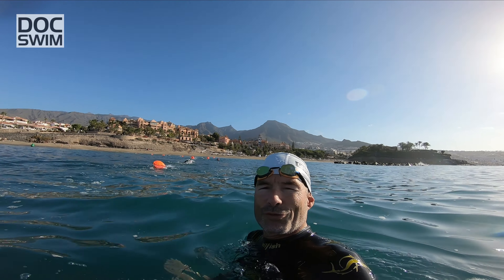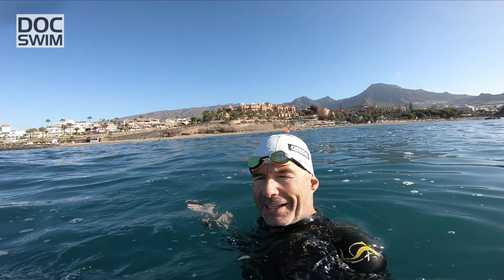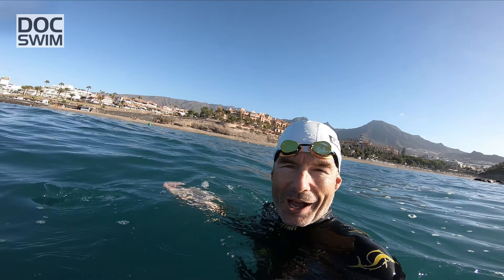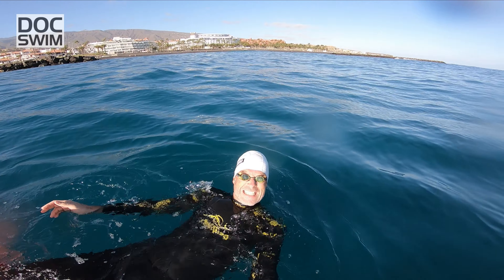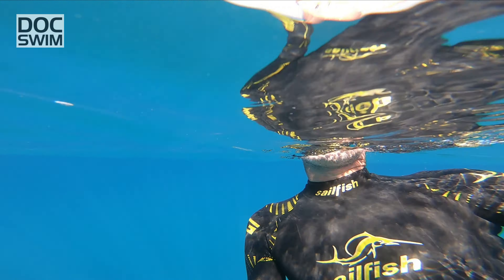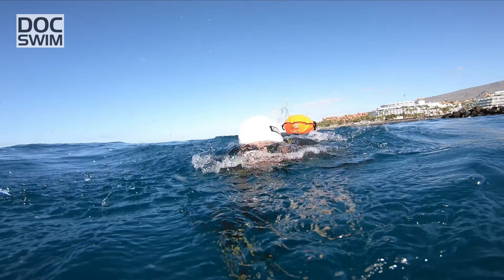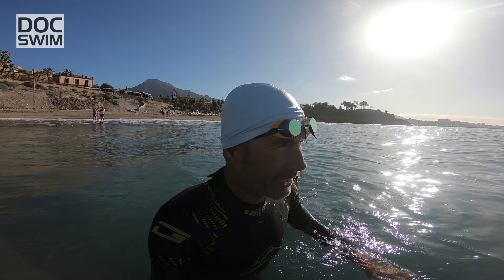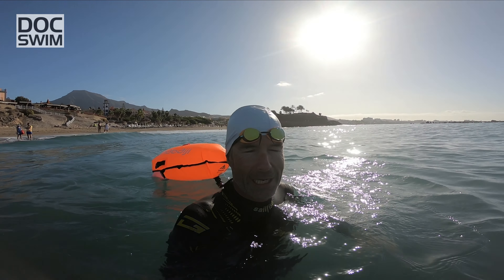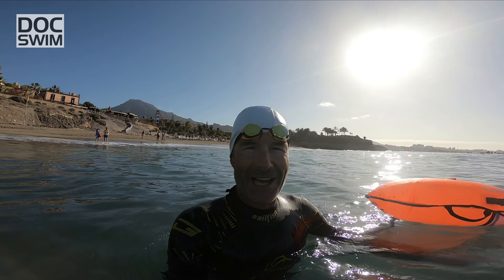Unsere erste Etappe ist geschafft – 1,5 Kilometer hier zum Playa del Duque. Ganz da hinten sieht man übrigens den Pico del Teide mit seinen 3718 Metern. Also ein echtes Panoramaschwimmen hier. Mal wieder eine traumhafte Atmosphäre. Doch wir wollen jetzt nicht mehr so viel Zeit hier am offenen Gewässer verbringen. Es geht auf den Rückweg nach La Caleta, und wir besprechen den Trainingsplan dann direkt am Pool.